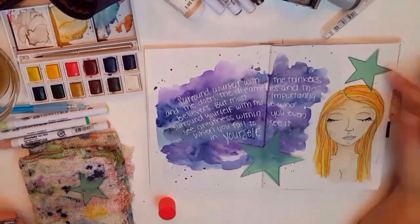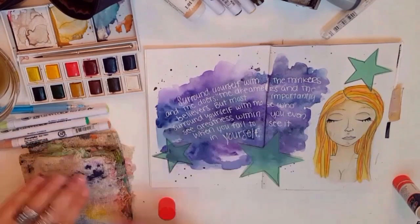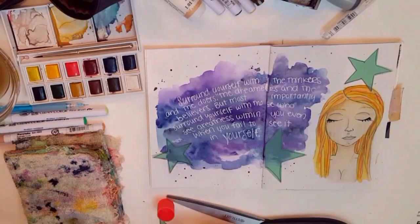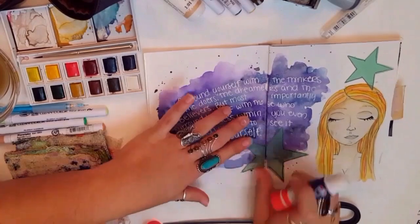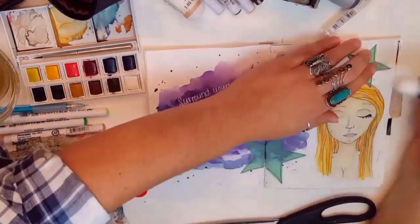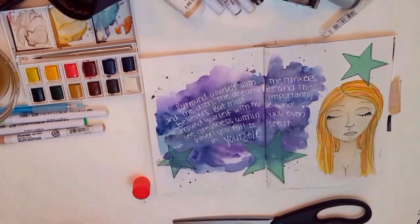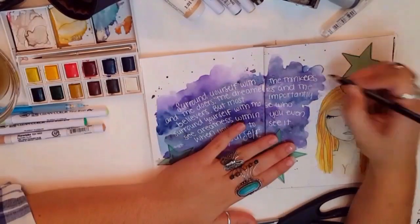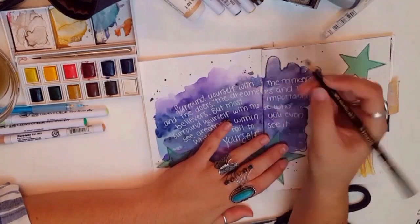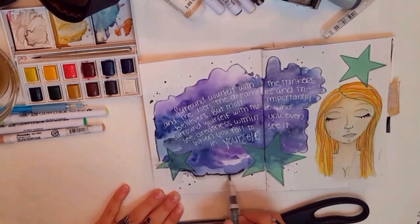I just put a quote on there. It says: surround yourself with the thinkers and the doers, the dreamers and the believers, but most importantly surround yourself with those who see greatness within you, even if you fail to see it in yourself. I don't know who it's by, and I think I messed up the actual quote — I switched some things around and used some different words, so it's not originally mine but it also isn't accurate.